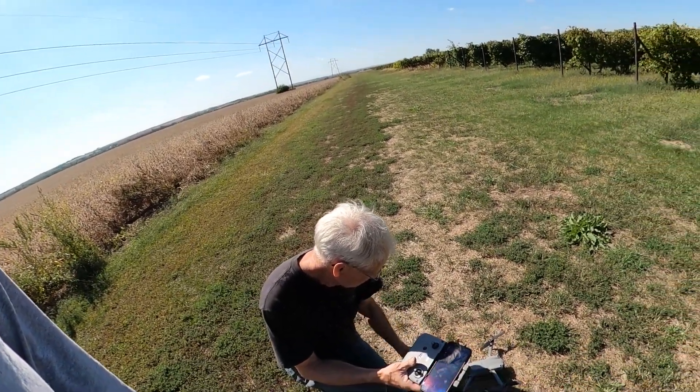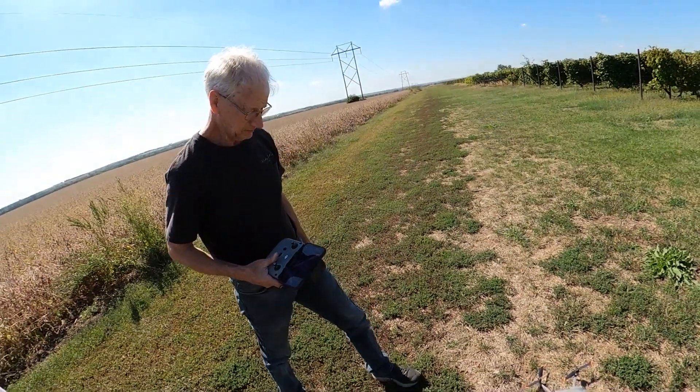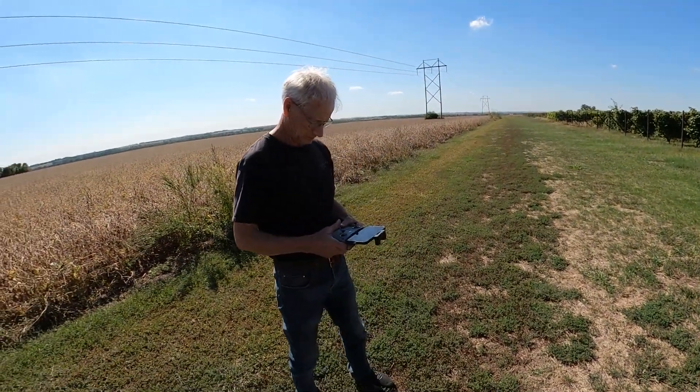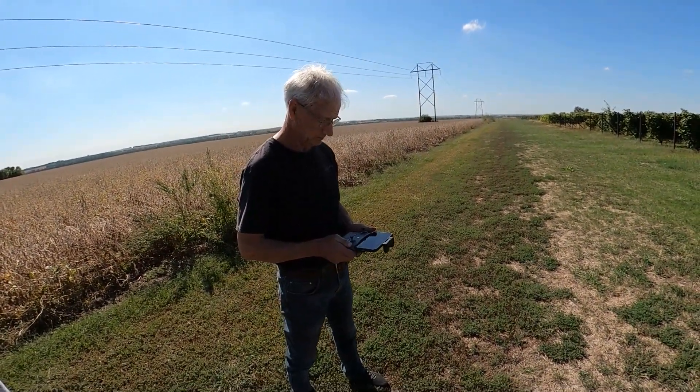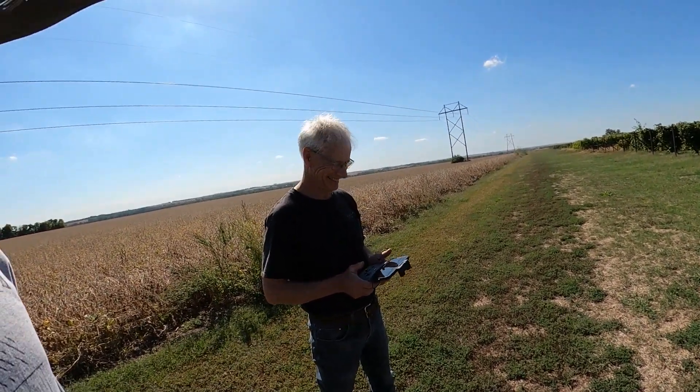We will fly the drone a little bit and then go down to look at the corn. Just so we have this on video — dad is going to try flying the drone. He has never ever done this before. Are you nervous? He says he can't wreck it any more than it already is — it's my money anyway.